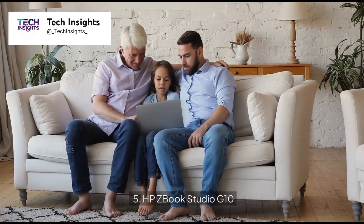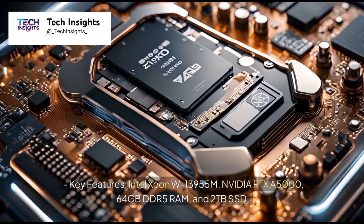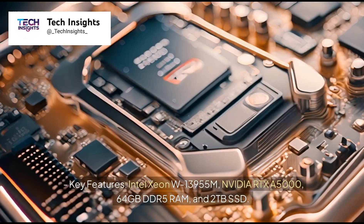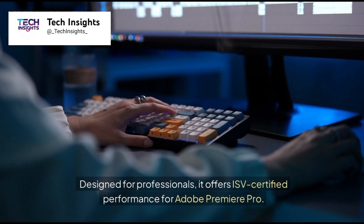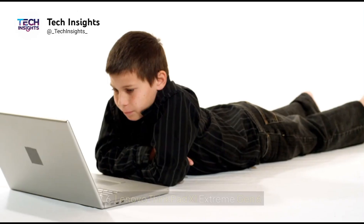Number 5: HP ZBook Studio G10. Price: $3,899. Key features: Intel Xeon W13955M, NVIDIA RTX A5000, 64GB DDR5 RAM, and 2TB SSD. Designed for professionals, it offers ISV-certified performance for Adobe Premiere Pro.